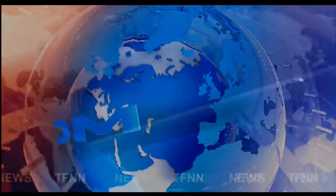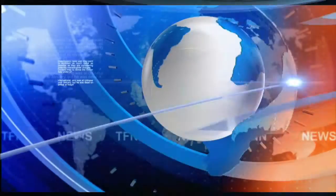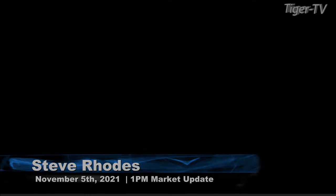TFNN headline news update. Good afternoon folks, Steve Rhodes coming to you live from the shores of rainy Delray Beach, Florida. This is your 1 p.m. update, and currently we've got all the U.S. indices that we track trading to the upside.